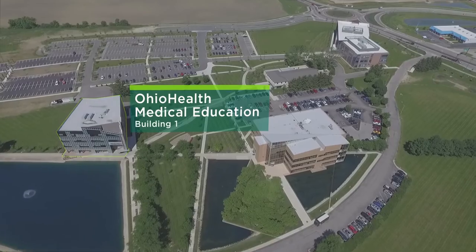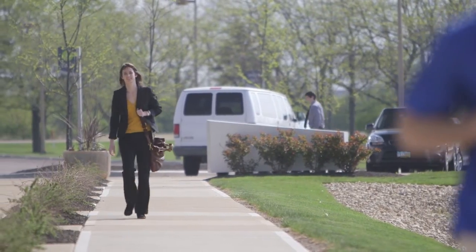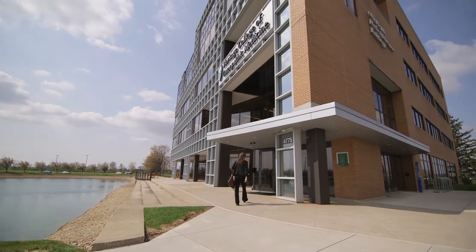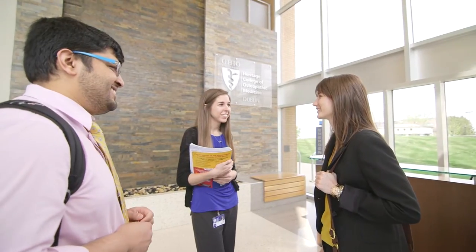My name is Alyssa Ritchie and I am a first-year here at Heritage College. We have three separate buildings. You'll see students walking around — it's kind of like a mini-campus feel. And then you have the nice waterfall to kind of put you in a good mood, and I think that really enhances the learning environment here.